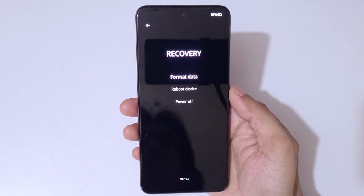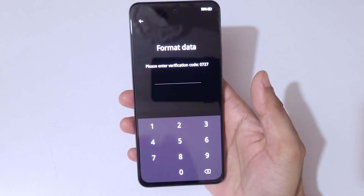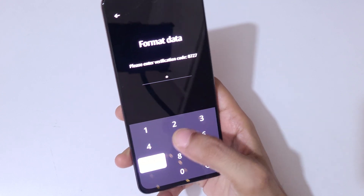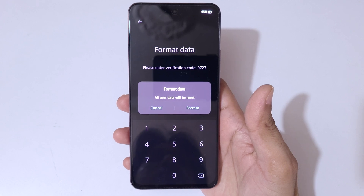In recovery mode you can see options: format data, reboot device, and power off. Tap on 'Format Data.' Here you can see it asks for a verification code — it is 0727. Enter 0727.